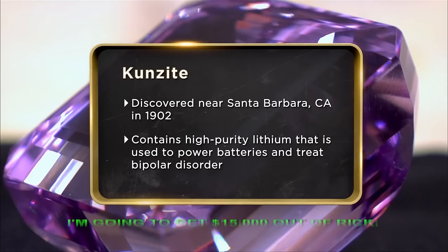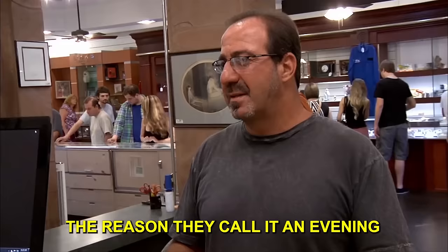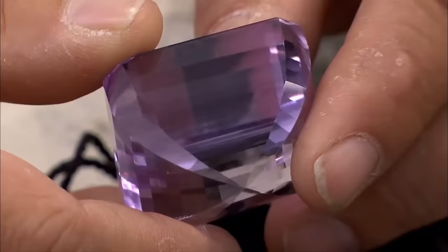Davey is hoping to get $15,000 from Rick and would rather have the money than a pink gem. Rick explains that Kunzite is called an evening stone because it can actually fade in sunlight — it's jewelry meant to be worn in the evening. They're really rare. Rick decides to have Jeff, his gemologist, check it out.